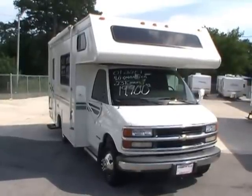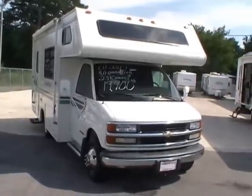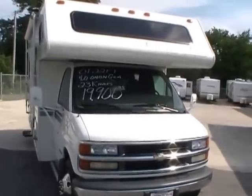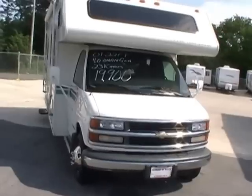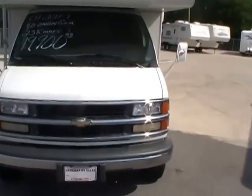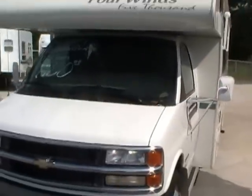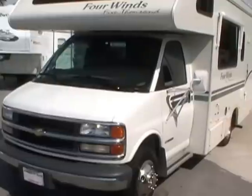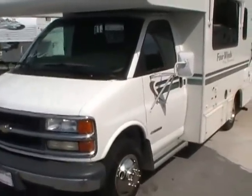Good afternoon folks. Big Bo here with another great motorhome value from Parkway RV Center. Today we're looking at a 2001 Four Winds 5000, model number 21RB. This Class C motorhome measures 22 feet long and is in excellent condition. It's on a 3500 Chevrolet chassis with the legendary 5.7 liter 350 cubic inch V8 Vortec.